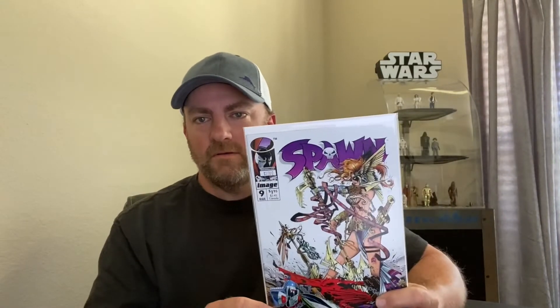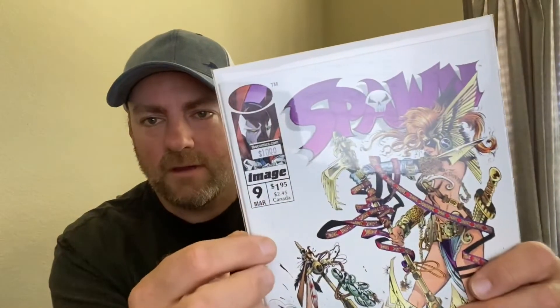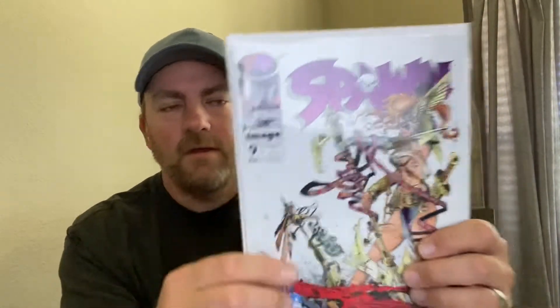I also picked up a copy of Spawn number nine, first appearance of Angela, the Sister. It does need a little bit of cleaning right here — there's a little mark so I'll get that taken care of. I found a good cleaner and presser through Instagram and I'll share his information in the very near future.